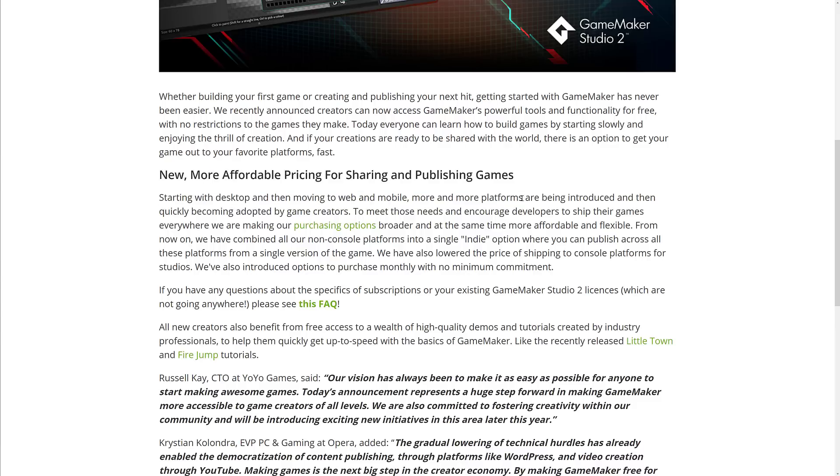Starting with desktop and then moving to web and mobile, more and more platforms are being introduced and quickly becoming adopted by game creators. To meet those needs and encourage developers to ship their games everywhere, they are making purchasing options broader and at the same time more affordable and flexible. From now on, they will combine all non-console platforms into a single indie option, where you can publish across all these platforms from a single version. They also lowered the price for the console version. All of the platforms — desktop, mobile, and web — are now under indie.